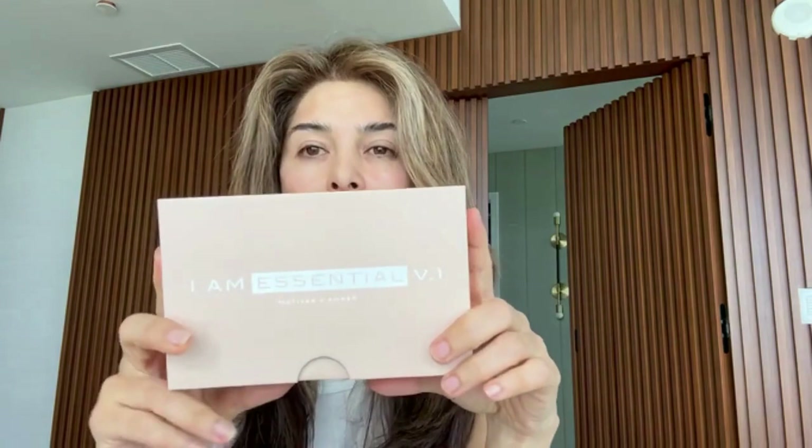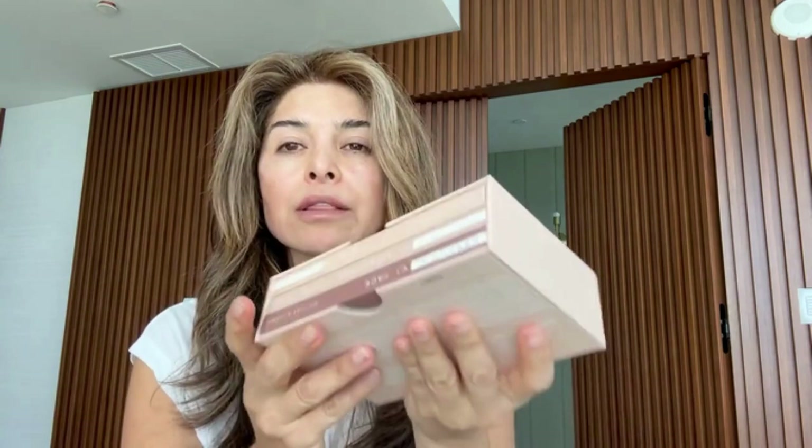I'm going to start with the fun part: makeup. I am in love with this palette. It's called I Am Essentials by Modus Cosmetics, and you can find it at shop.com or moduscosmetics.com. What I love about this is the size. Some people walk around with just three things — I need more than that. What I like is you get everything in one; you don't have to pack other stuff.